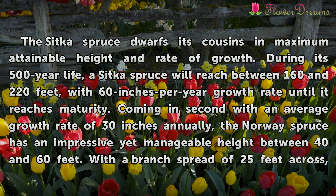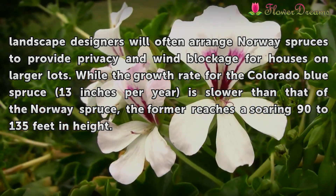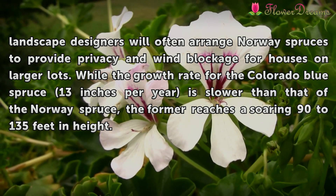Coming in second with an average growth rate of 30 inches annually, the Norway Spruce has an impressive yet manageable height between 40 and 60 feet, with a branch spread of 25 feet across.